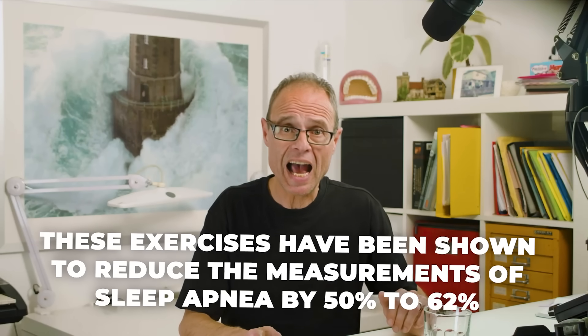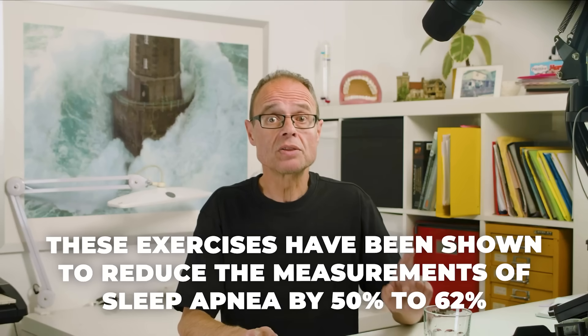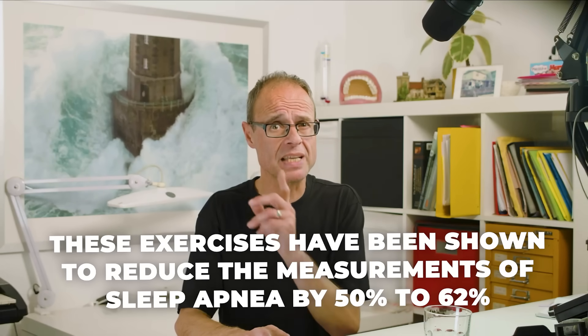Our sponsor: the mewing app. We know that the teeth sit in a balance between the lips and cheeks on the outside and the tongue on the inside — this is not in question. It is vital for everyone to try and improve this balance: to align your own teeth, make orthodontic treatments faster and more effective, minimize or prevent relapse after treatment, and possibly gain an upswing in facial form or at least prevent a downswing. These exercises have been shown to reduce the measurements of sleep apnea by 50% in adults.